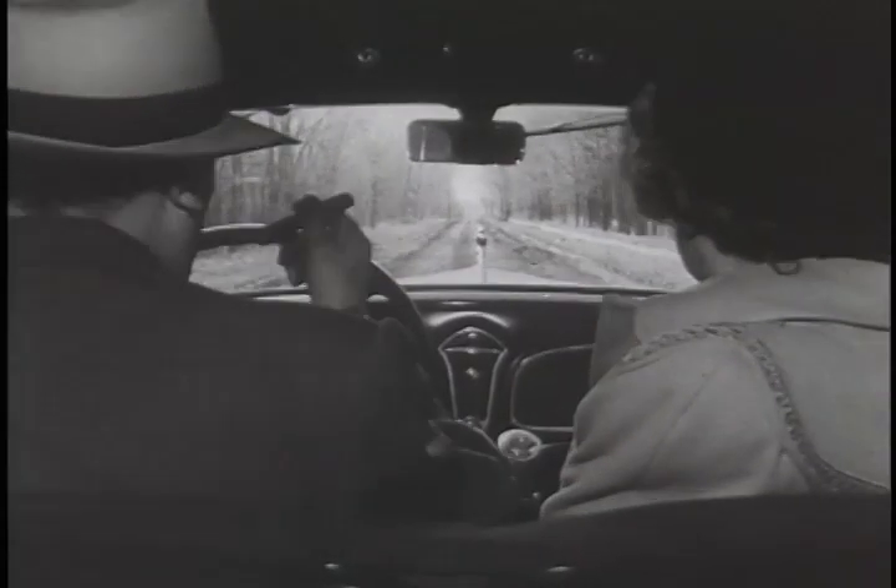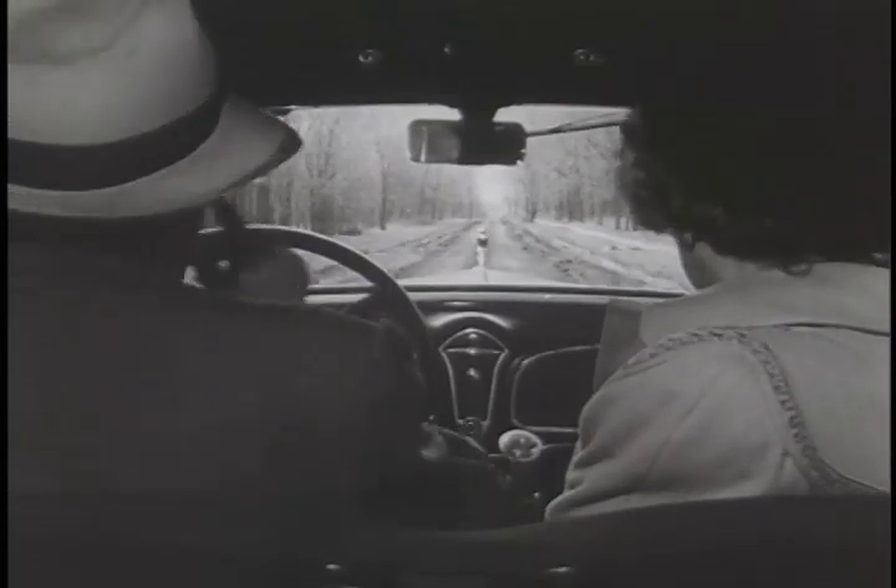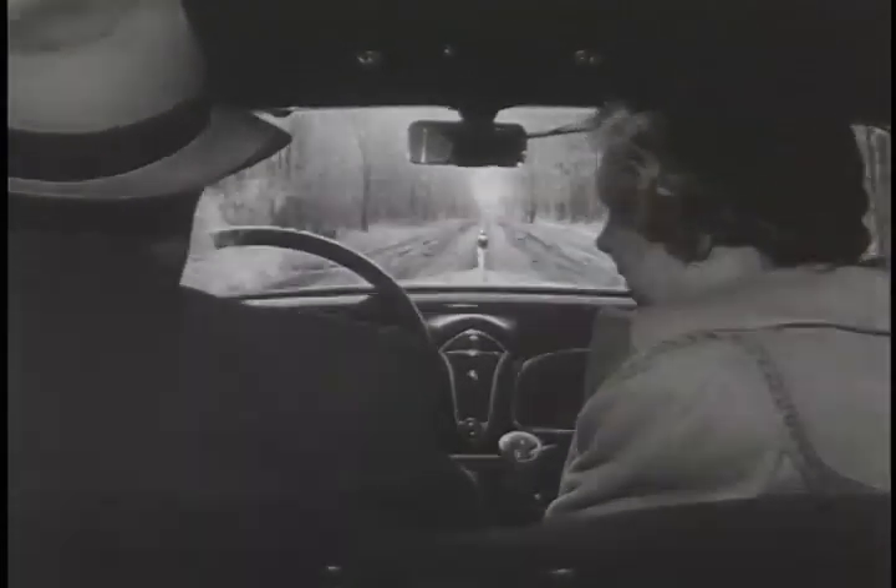Today's modern Fischer no-draft ventipanes assure every passenger of just the right ventilation, to bring maximum comfort in any weather.